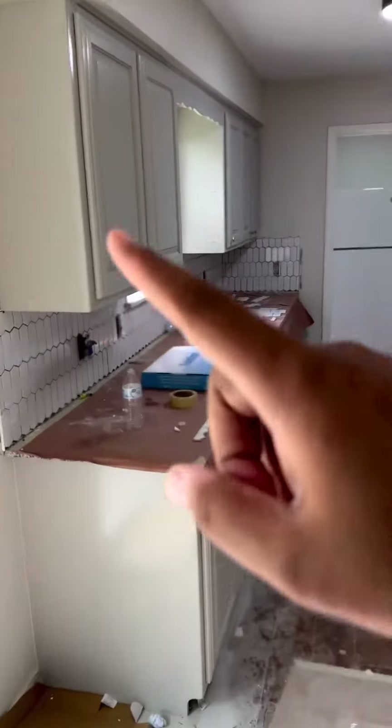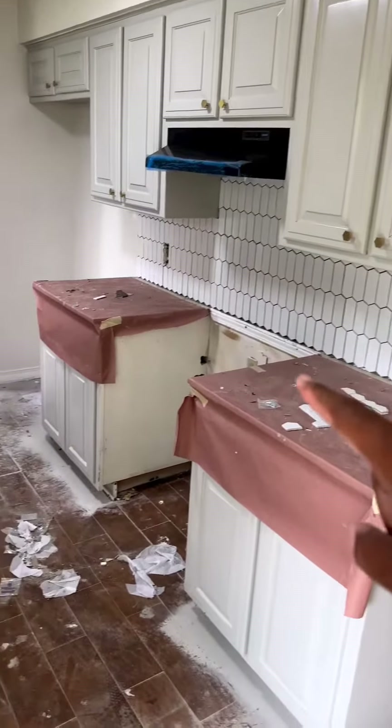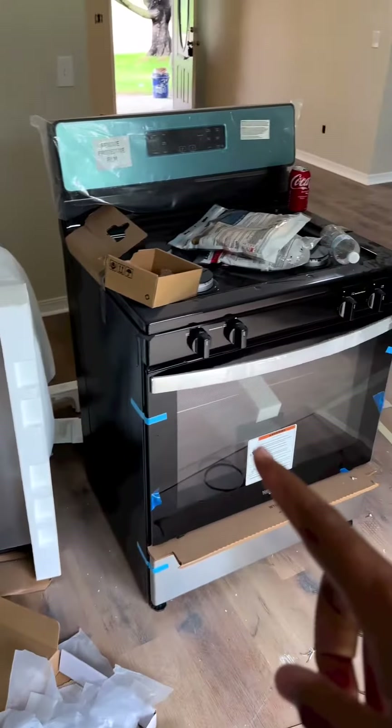In the kitchen, we've got the cabinets painted, some of the hardware's on, and they're installing a backsplash as we speak. We've got new appliances ready to go here.